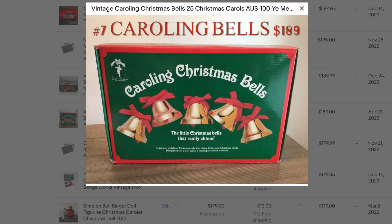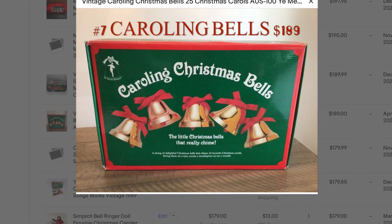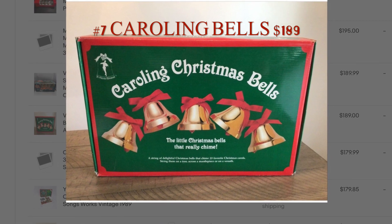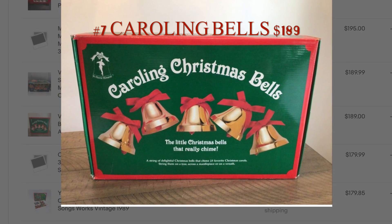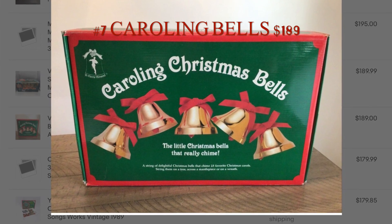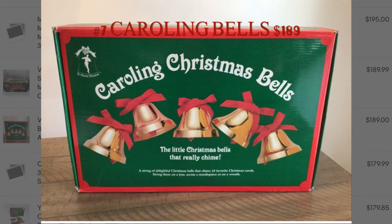This was a great item from an online estate auction. I bought basically all of the Christmas decorations from this house for $24. This Caroling Bells — I set it up, it worked perfectly, it was basically brand new in box — and I sold it for $189. Whenever I get a chance to buy an entire house's Christmas decorations, I jump on it.